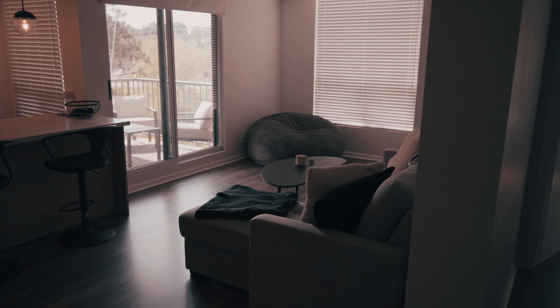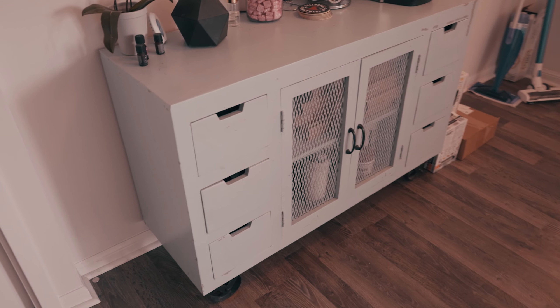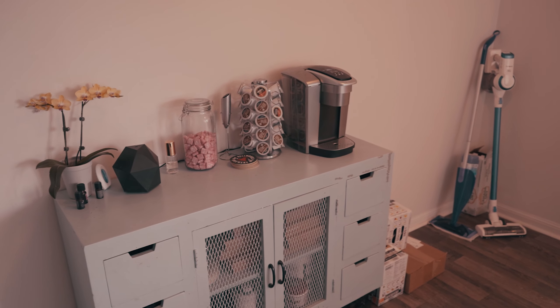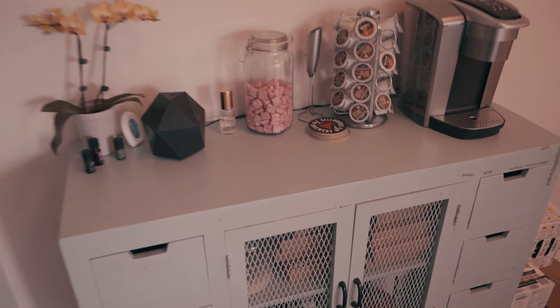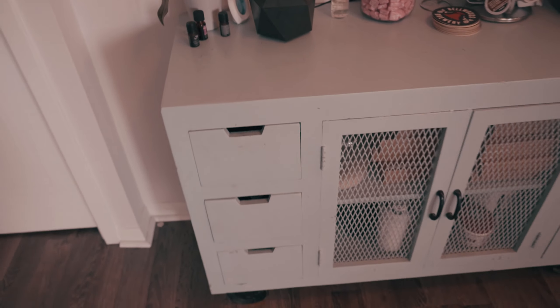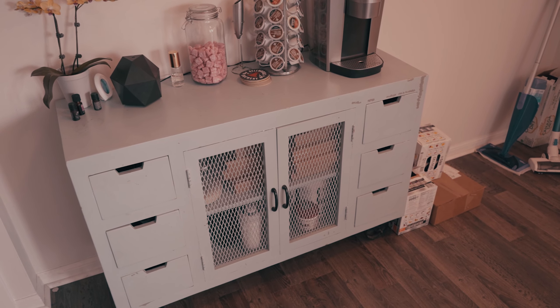Moving along from the front door it kind of opens up and has a bit of an open concept. First thing we're going to start with is this little vintage cabinet — we've got our coffee there because everyone's got to start their morning with a nice coffee. We've got a little bit of decorations that my sister put together, since this is basically her stuff. She's been living here for a while and getting everything dialed. Next we're going to move into the kitchen.